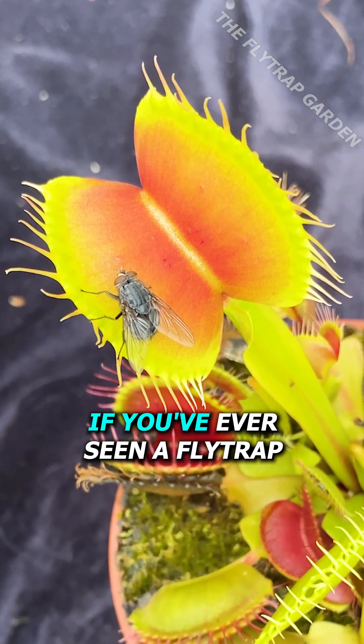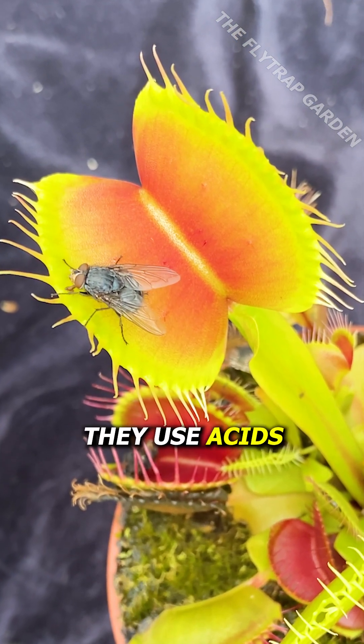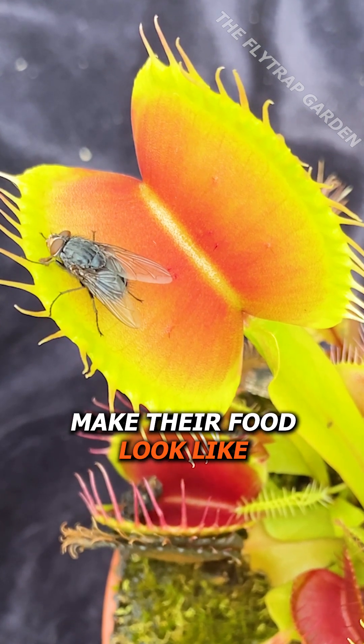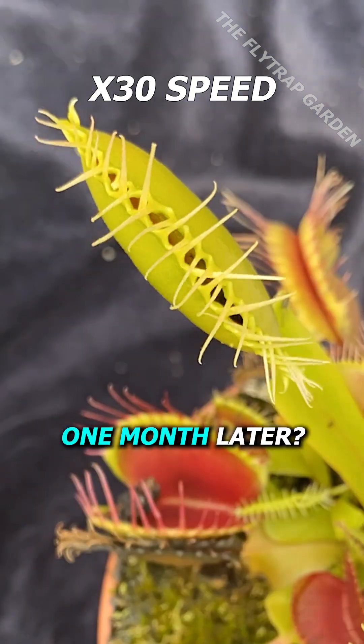If you've ever seen a fly trap catch food, you'd know that they use acids to digest flies. But what does this acid make their food look like one month later?